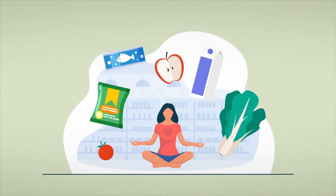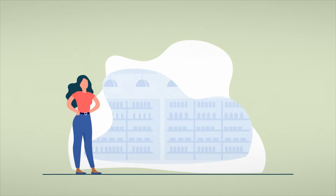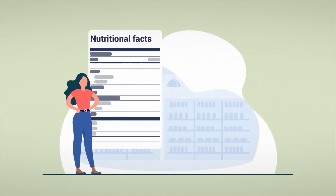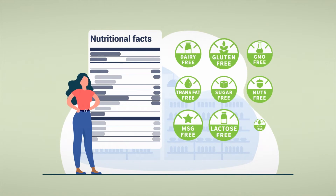On top of that, regulations have become stricter to ensure public health and safety, from avoiding harmful substances, listing nutritional information and ingredients, to indicating allergens found in foodstuffs.